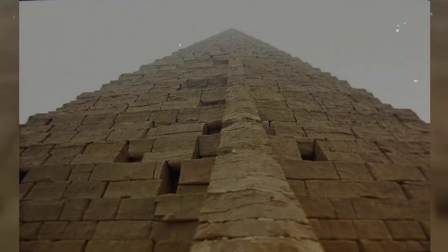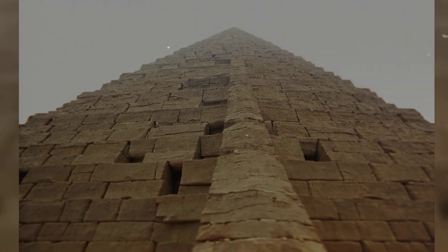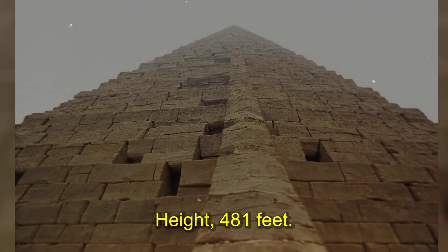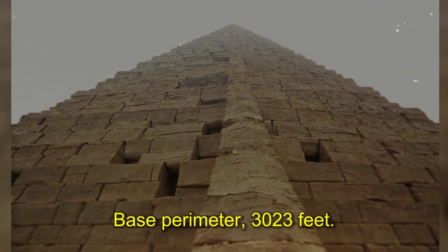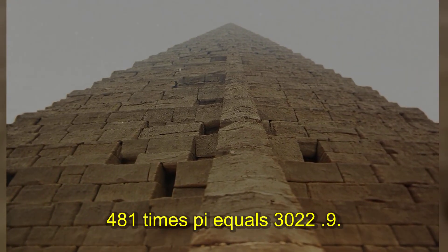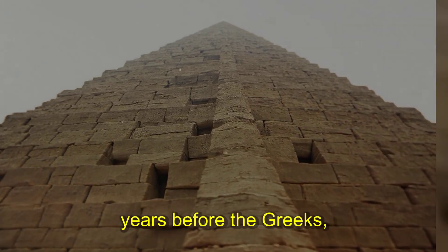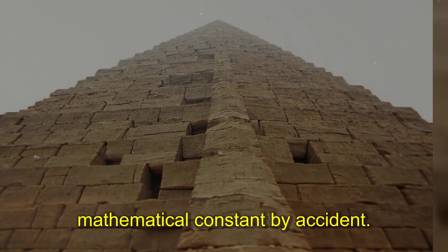Number seven: the mathematical mystery. The pyramid's height times pi equals the perimeter of its base — yet the ancient Egyptians supposedly didn't know pi. Height: 481 feet. Base perimeter: 3,023 feet. 481 times pi equals 3,022.9 — an error margin of one-tenth of one percent. Either the Egyptians knew advanced mathematics 1,500 years before the Greeks, or they stumbled onto the most important mathematical constant by accident.